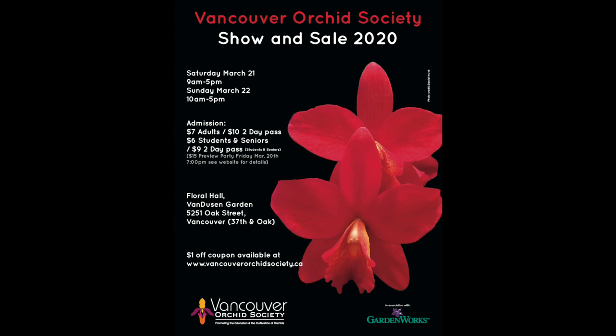Before I start the video, I just want to let everyone know that the Vancouver Orchid Society is having a show and sale on March 21st and March 22nd. There's going to be a lot of interesting plants to see and a lot of vendors that will have a lot of interesting plants to buy. I highly encourage you guys to come down if you're in the area.